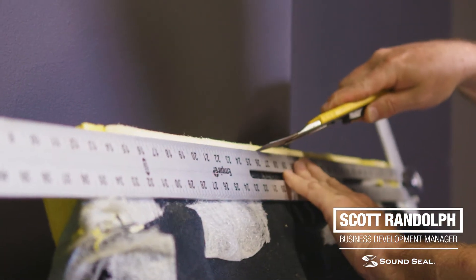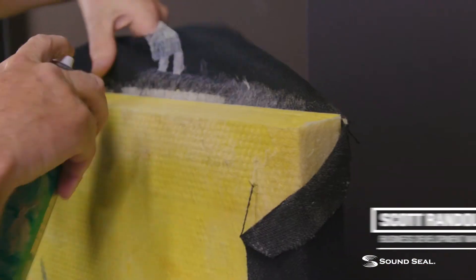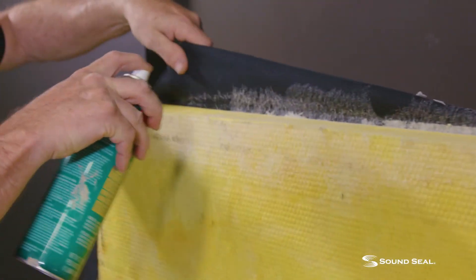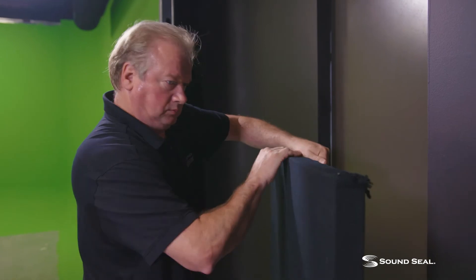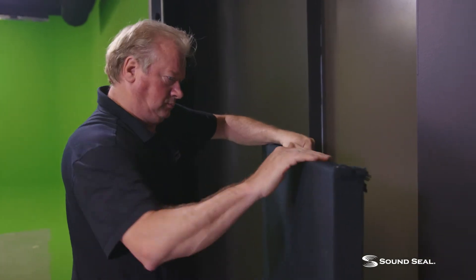I'm Scott Randolph from SoundSeal. We're here to tighten up this room, put some absorption, install some wall and ceiling acoustical treatments to make this room sound better and make it easier to get a good product out of it. The direction of the room and this cyclorama wall kind of projects the sound towards the back, so we're going to do our best to get as much of this absorption towards the back of the room and try to get what we call the first reflection out of it.